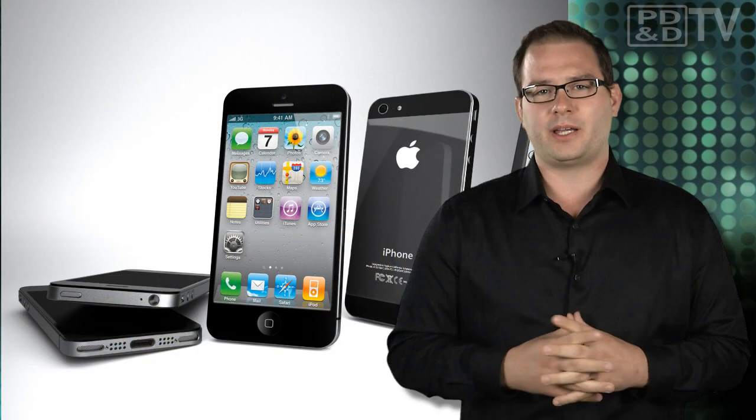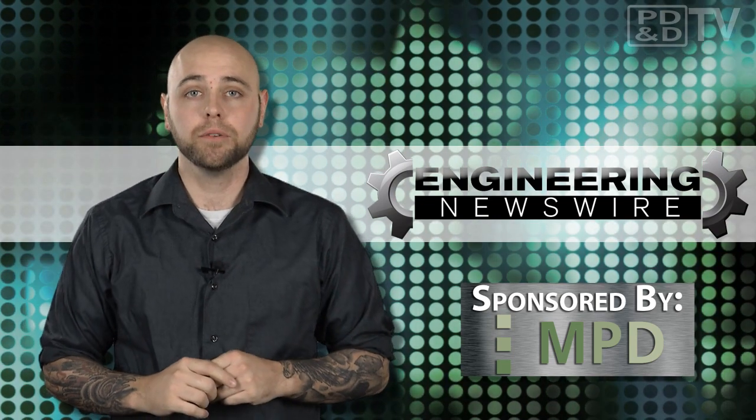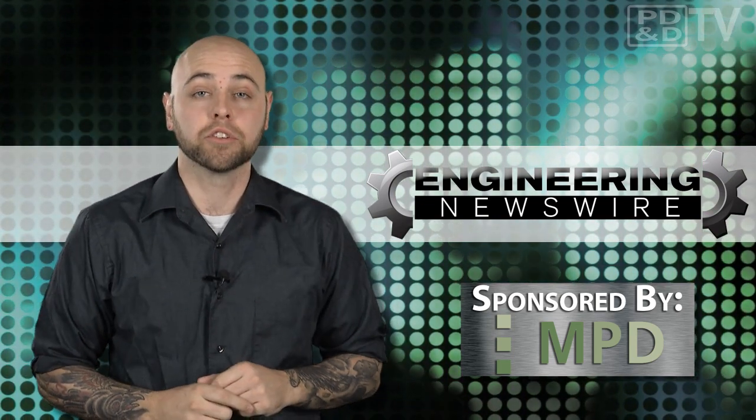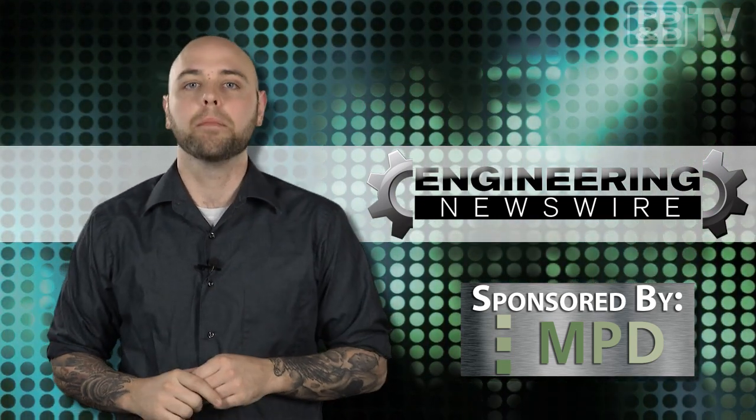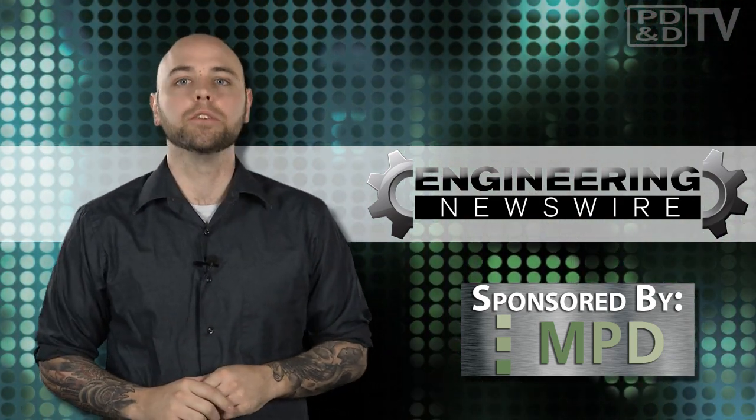Now calm down, all you Apple addicts — these are people. You'll get your new toys soon enough. Do you have story ideas for the next episode? Comment below or email us with your story ideas, and we'll cover them in an upcoming episode. For PD&D TV, I'm Chris Fox, and this has been your Engineering Newswire.